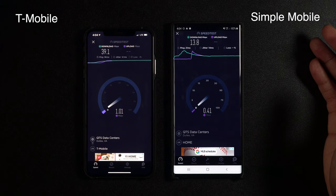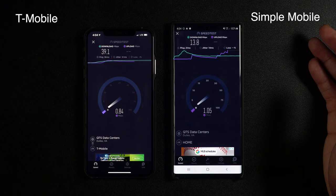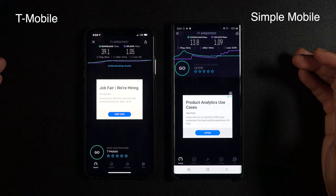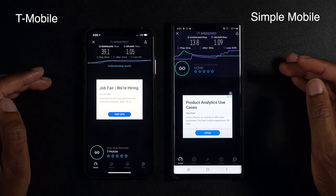The upload speeds again are looking pretty similar — both pretty slow but consistent. The download speeds are considerably faster on the T-Mobile side. They're more than twice as much — actually it looks like 39 versus 13, that's almost triple.